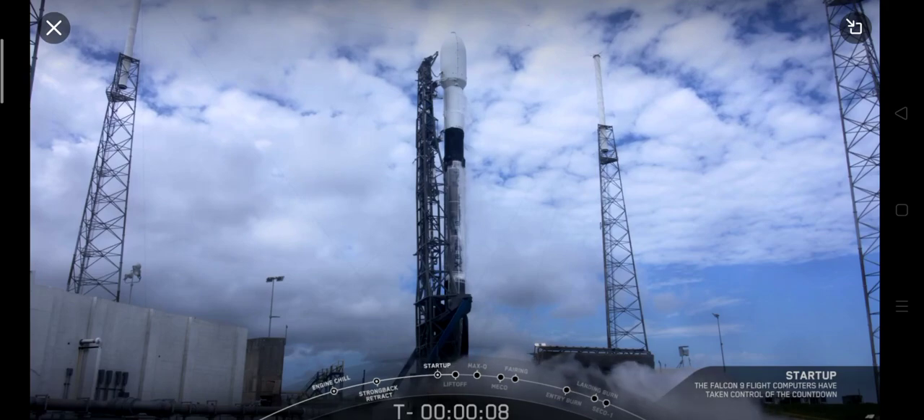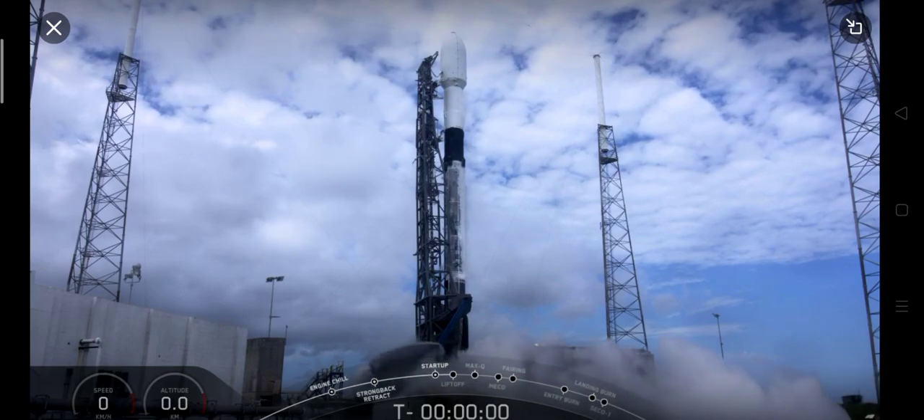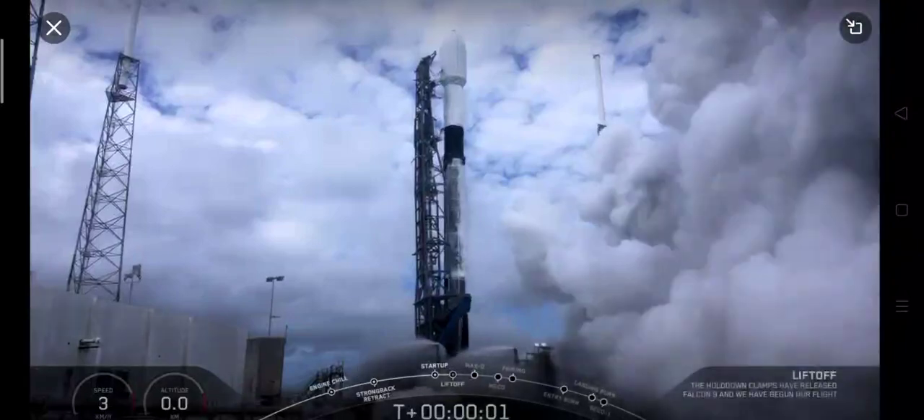10, 9, 8, 7, 6, 5, 4, 3, 2, 1, 0. Pitch it, and we have liftoff.